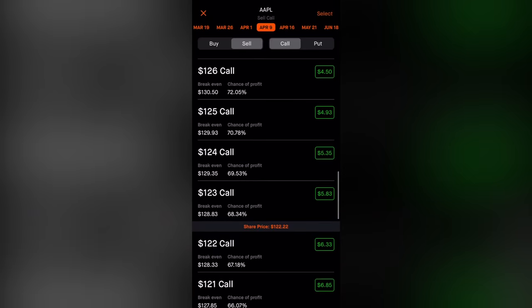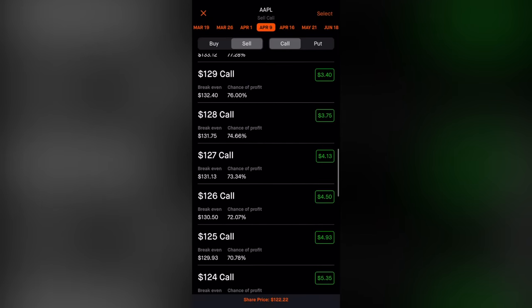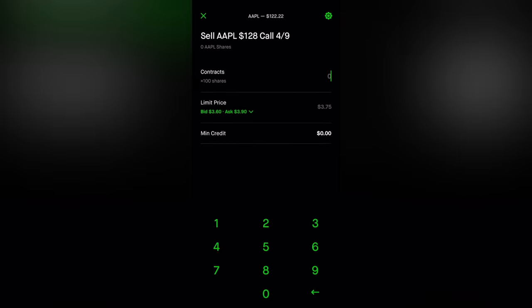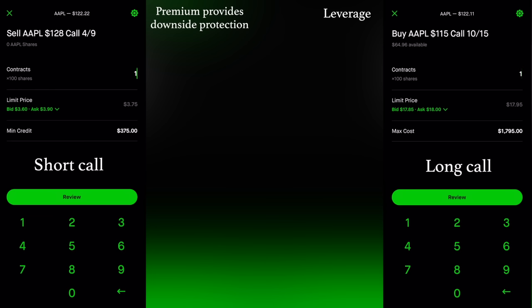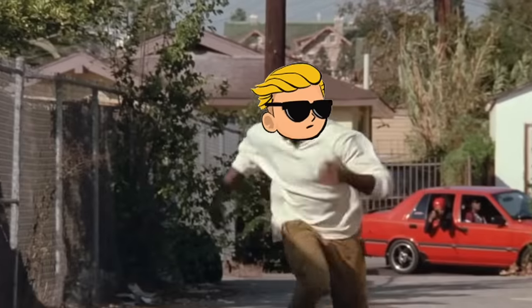Because I now control shares of the underlying stock, I can then sell a call against the call I just bought — for example, this April 9th 128 call, where I can collect $375 in premium. Now I'm able to collect the same $375 premium with a fraction of the capital requirements of buying shares. Our long call also provides us with more leverage than if we were just holding shares, which can be a good thing or a very bad thing.